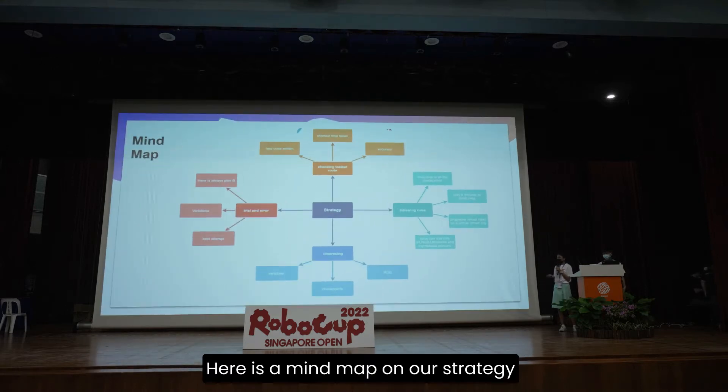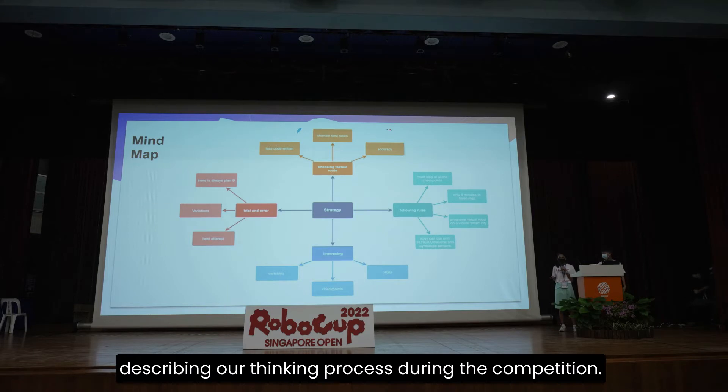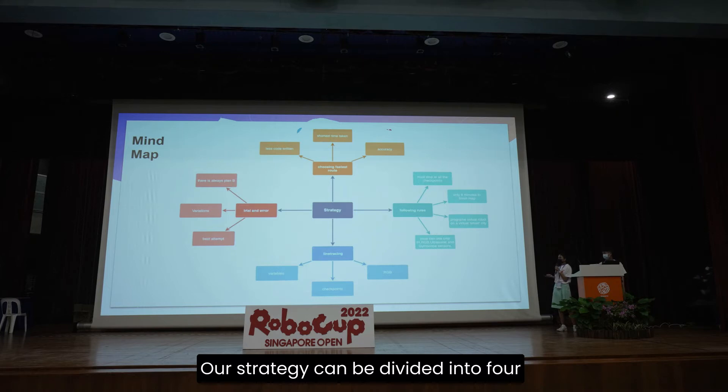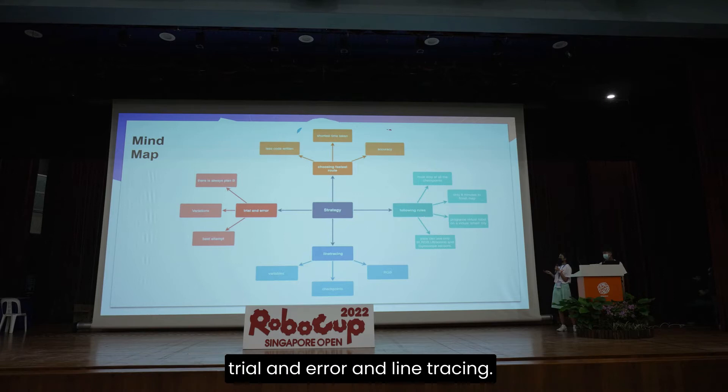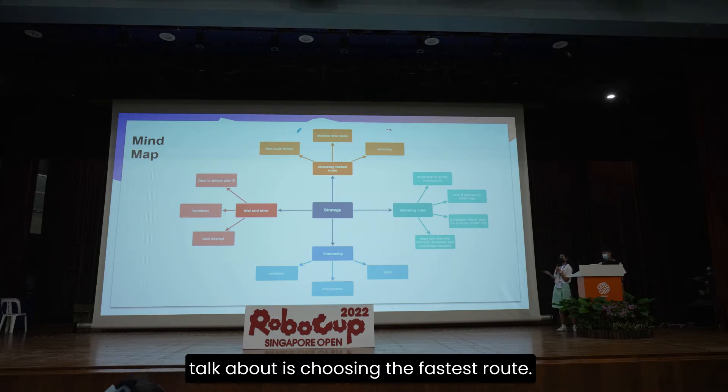Here is a mind map on our strategy describing our thinking process during the competition. Our strategy can be divided into four parts: choosing the fastest route, following the rules, trial and error, and line tracing. The first part I would like to talk about is choosing the fastest route.